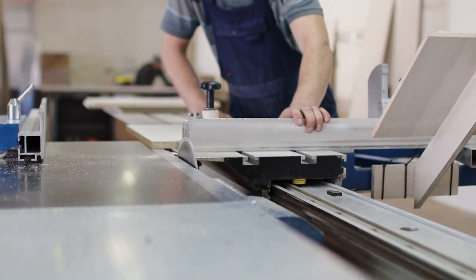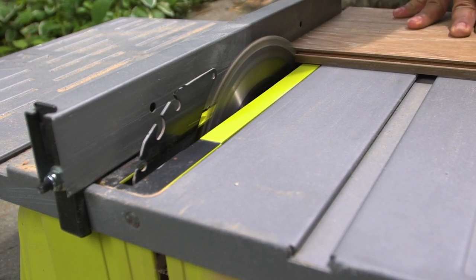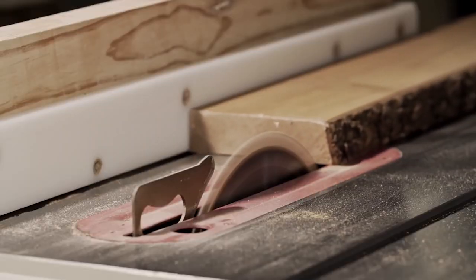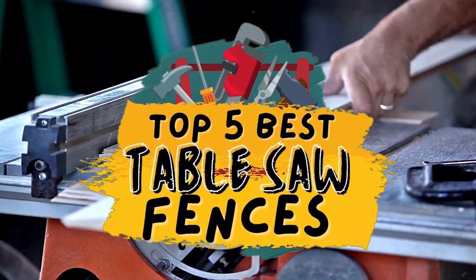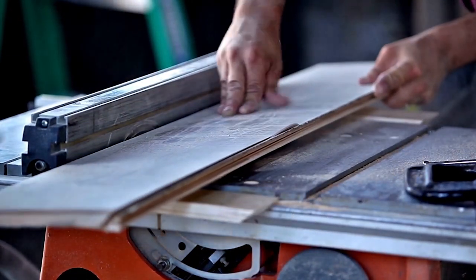What's up everyone? Most table saws come with a pre-installed fence, but if you find that your table saw fence is lacking in features or has been damaged, you can always get a new one. There are a number of options on the market which makes it difficult to choose the best one. In this video, we compiled a list of the top 5 best table saw fences on the market today. Be sure to watch till the end for our best recommendation.